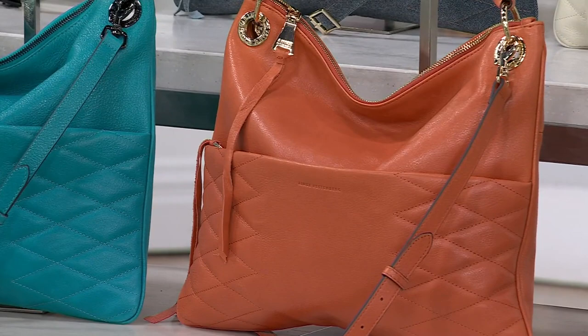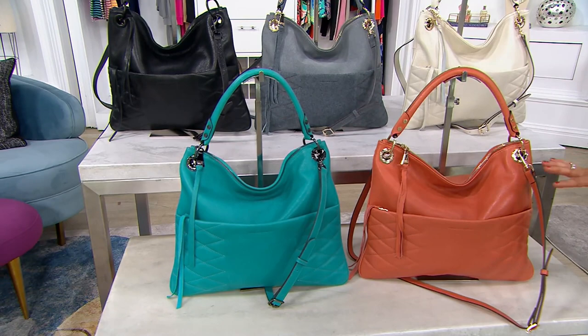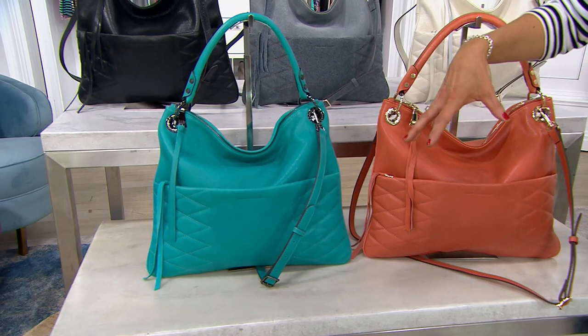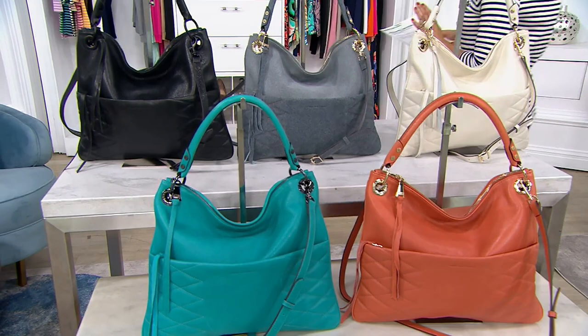Let me walk you through your choices real quick and then I'll go grab the last color when I bring Amy out. We can wear it on our shoulder or across our body — we'll go through all that in just a little bit. First up, apricot — that's going to be like an orangey color, at $175, and that one's a little bit more limited. Then Bondi Water — a beautiful bright tealish turquoise color.